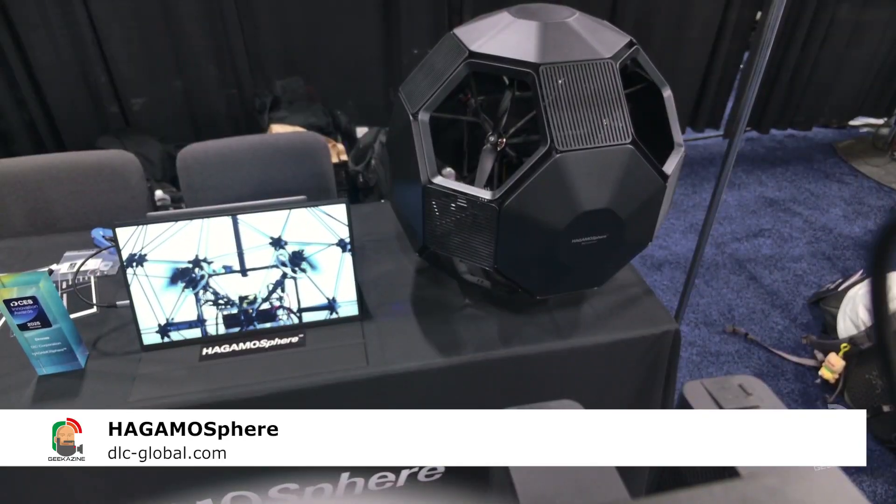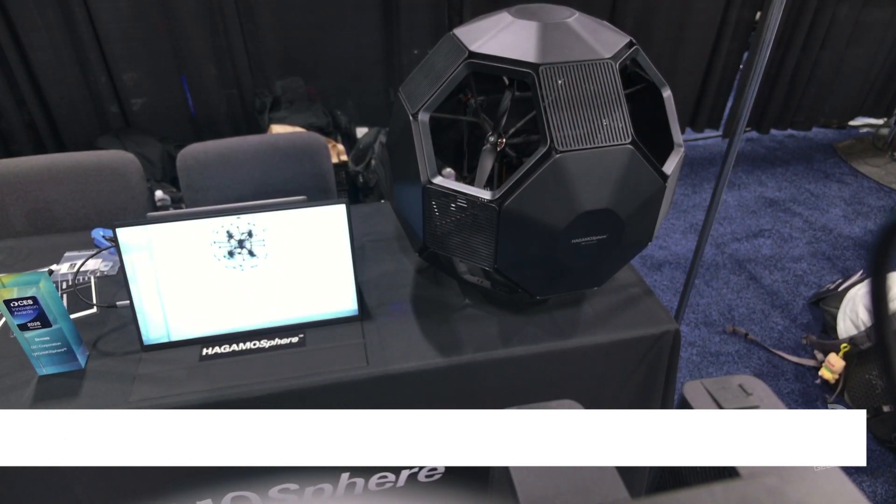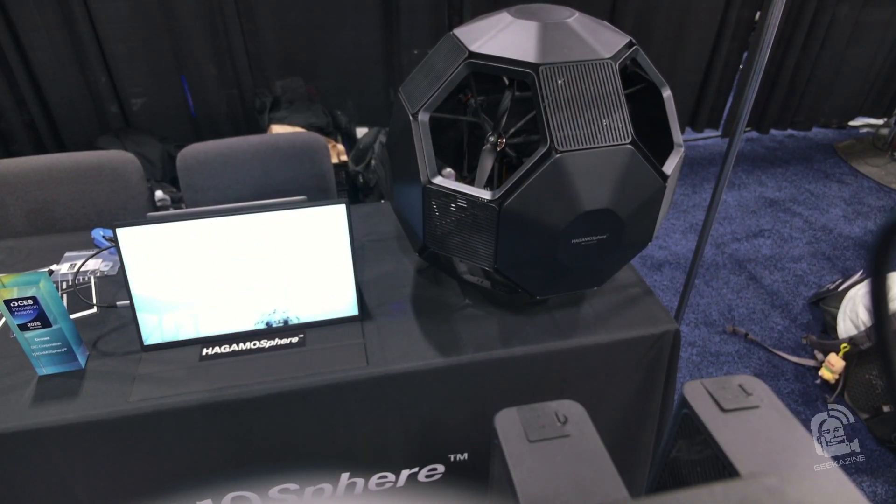What's up, my geeks! Jeffrey Powers here from Geekazine at CES 2025. We're here at CES Unveiled. You saw some of the other videos over at geekazine.com or YouTube.com/geekazine. We got one of the drones — this is actually a prototype, a concept that's not going to be out until 2026. It is called the Hegemosphere, and it's basically a drone inside a big sphere.